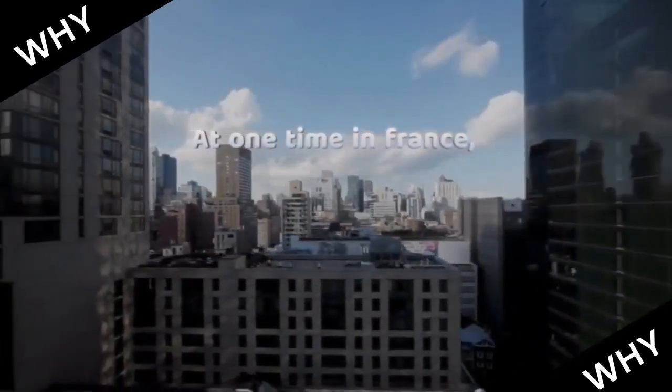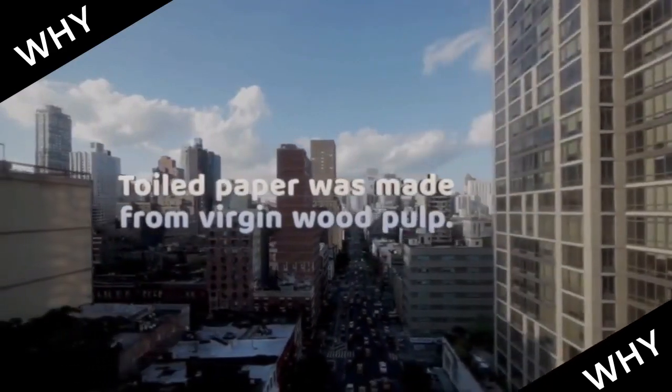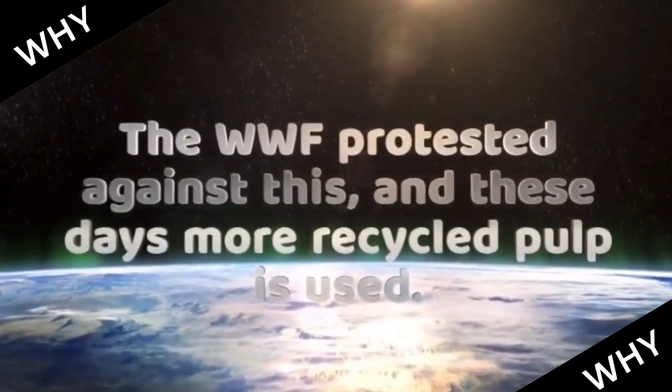At one time in France, toilet paper was made from virgin wood pulp. The WWF protested against this, and these days more recycled pulp is used.